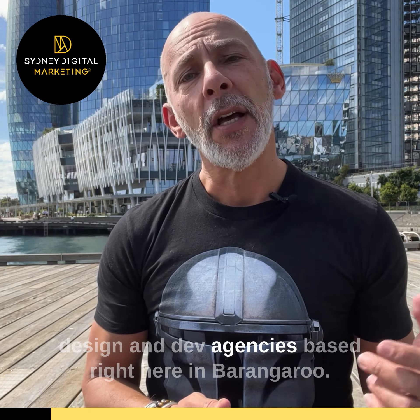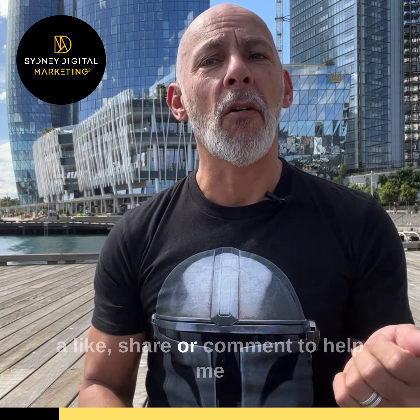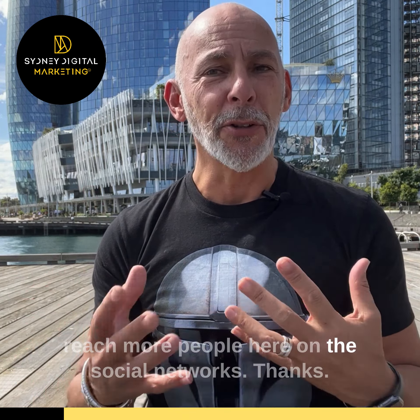G'day guys. I talk a lot about marketing and the components of a good online strategy here on the social media platforms, but this week I want to discuss the most critical piece of any online and digital marketing strategy, which is websites.